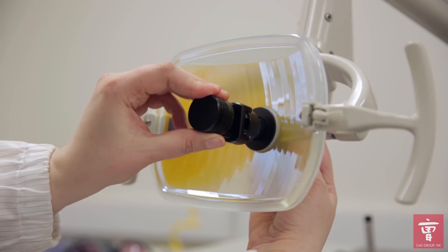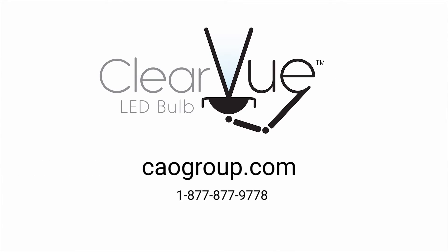We guarantee it will save you time and money. To order yours today, visit caogroup.com.